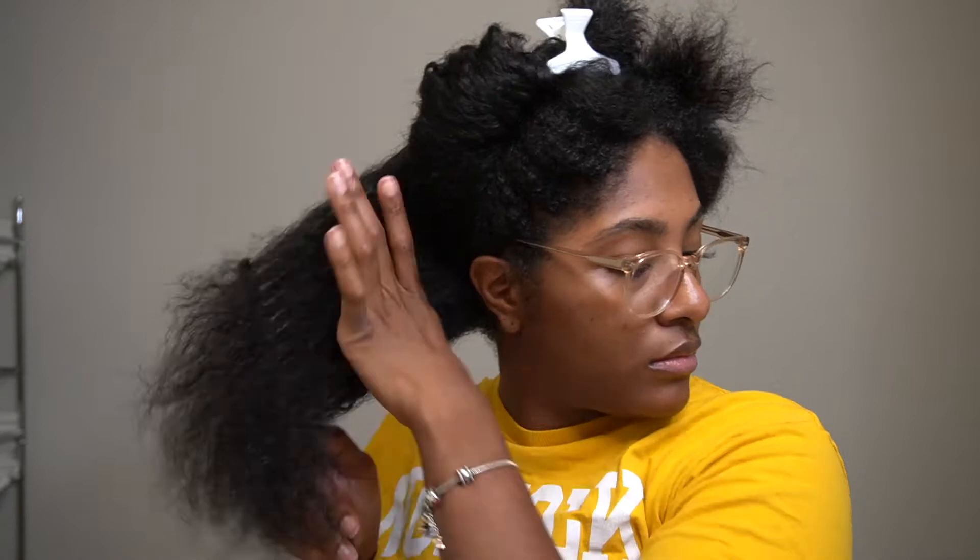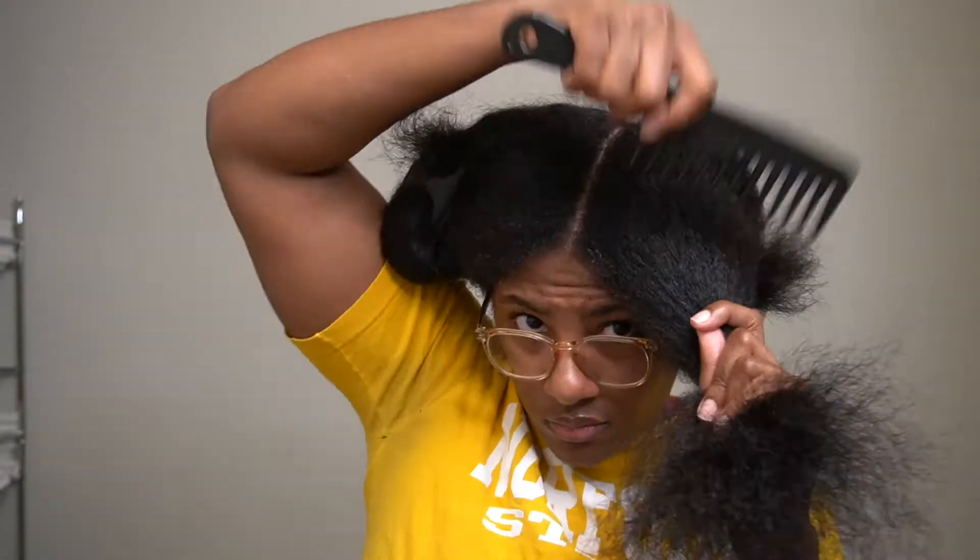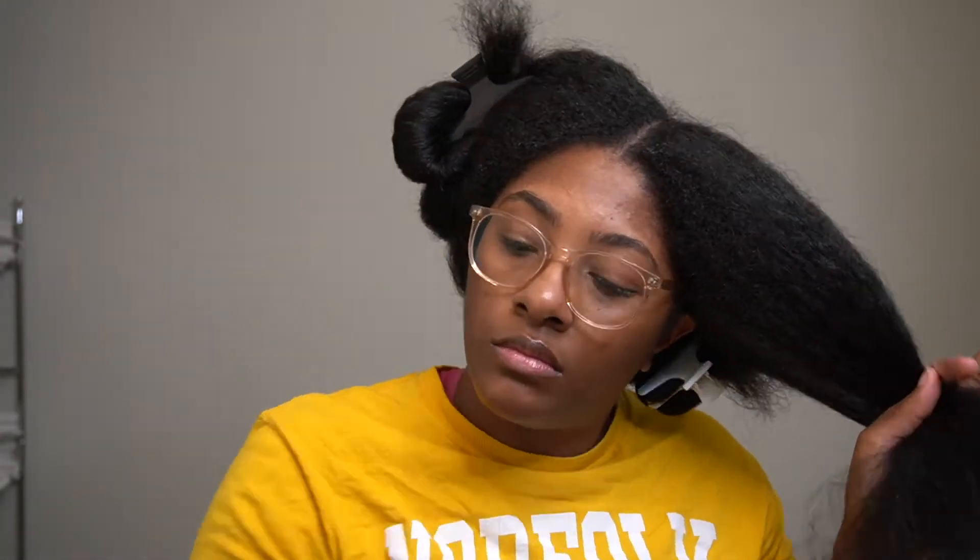I am very tender-headed and have a very sensitive scalp, so I am very particular about my detangling method. I normally apply water or a detangling conditioner to my dried hair and then detangle, but my hair was so soft this time I didn't need to.